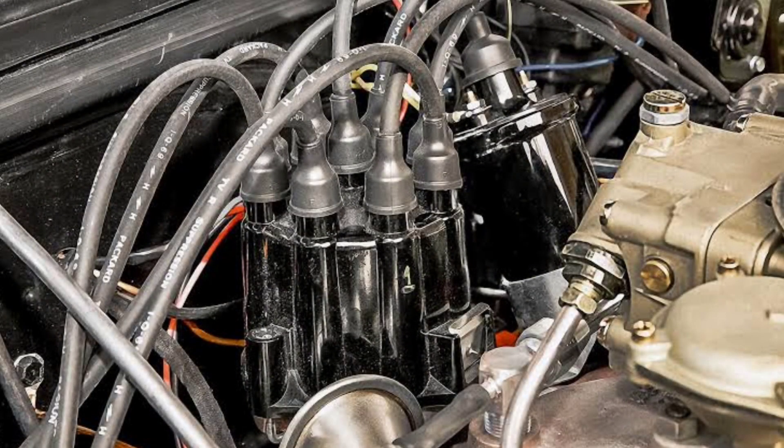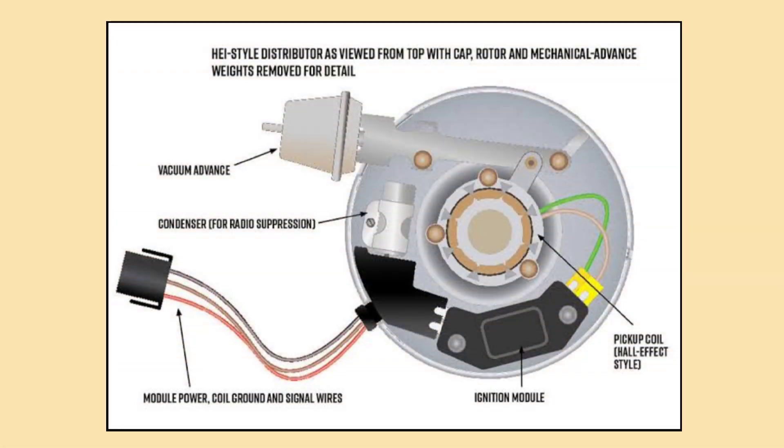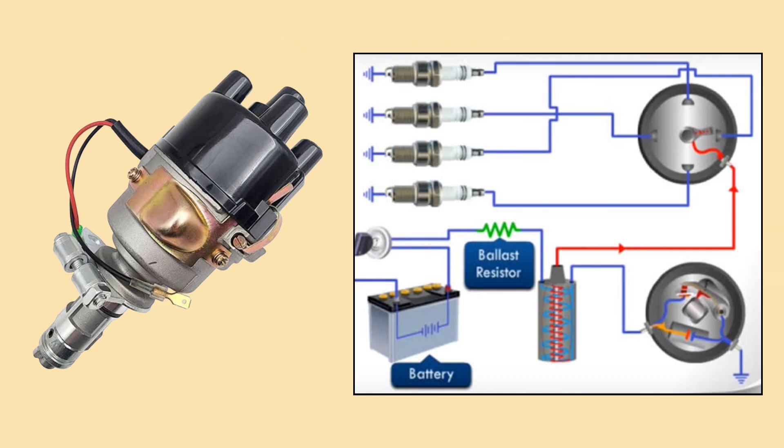The ignition system in older cars was also controlled mechanically. Instead of an ECU managing ignition timing, the system used a mechanical distributor, which would send electricity to the spark plugs at the right time.